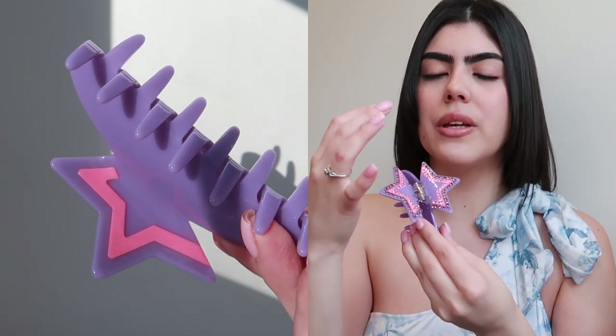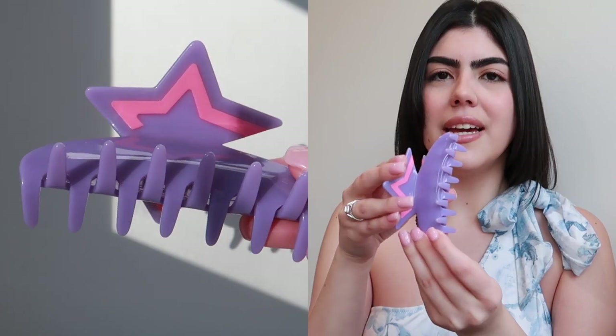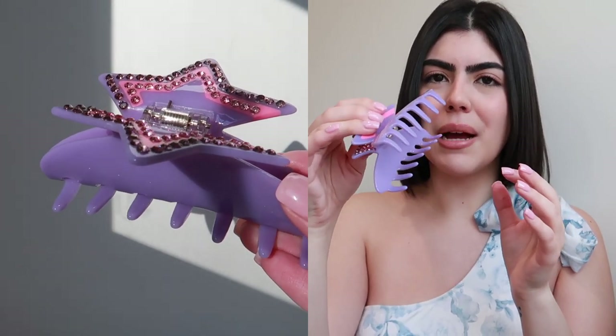It's purple and pink with purple and pink gems, and underneath there is some pink as well. It's a very large one, and I actually like that it has the star shape because it's easier to grasp. This one is super, super cute. I think I might be wearing it today because when you wear it, all you see is the star — it looks really nice.